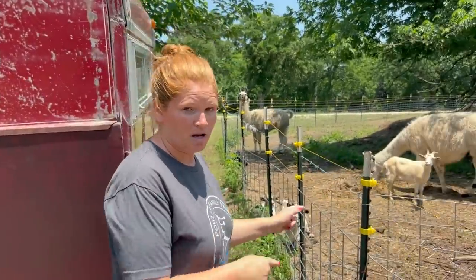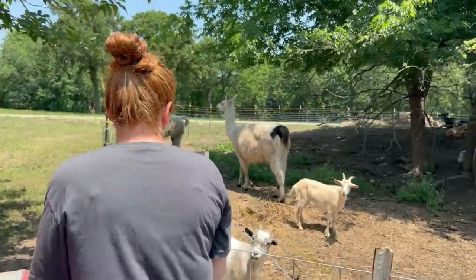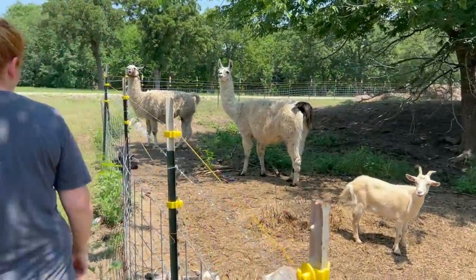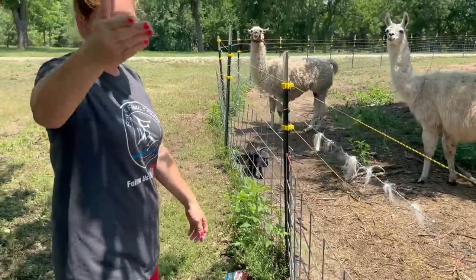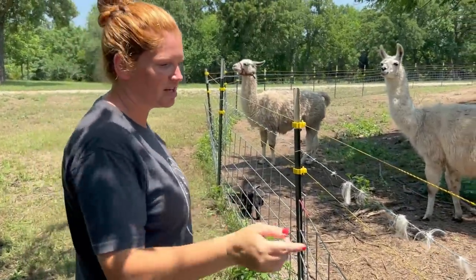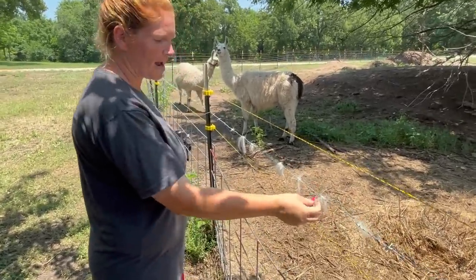We're not going to touch it right now because it's pretty hot. So obviously when the fence is off — when we're actually inside checking on the animals and the kids — you can see this is llama fur or hair right here.